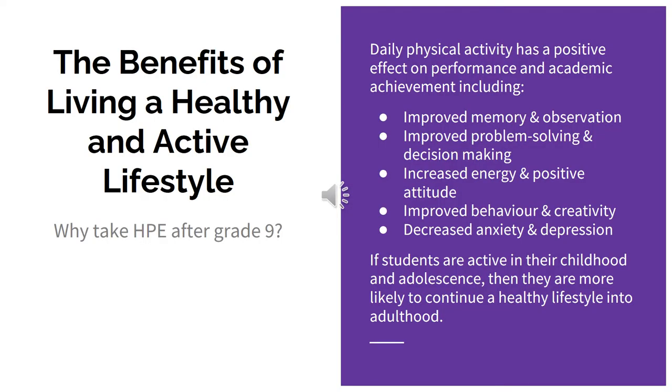There are many benefits of living a healthy and active lifestyle. Daily physical activity has a positive effect on performance and academic achievement, including improved memory and observation, improved problem solving and decision making, increased energy and positive attitude, improved behaviour and creativity, and decreased anxiety and depression. If students are active in their childhood and adolescence, then they are more likely to continue a healthy lifestyle into adulthood.